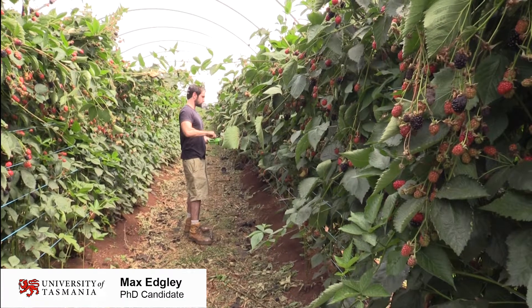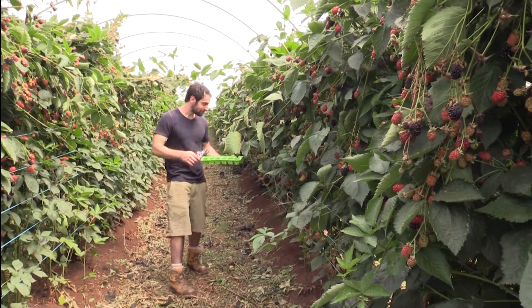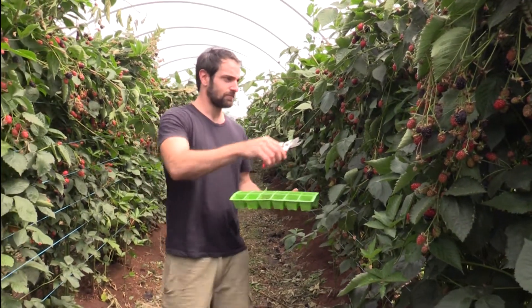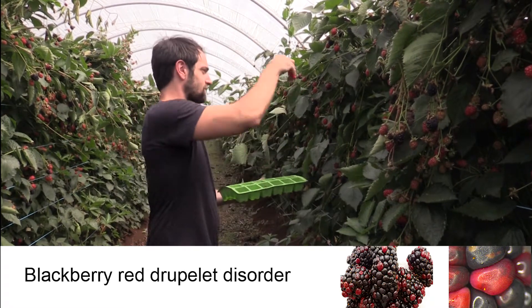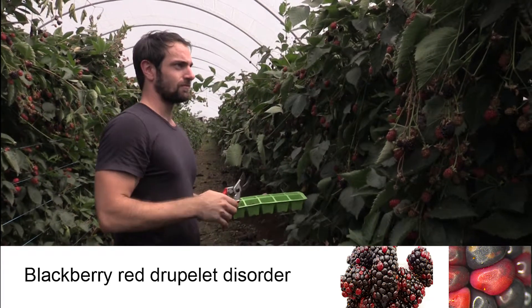My name is Max Edgeley. I'm a PhD student at the University of Tasmania in Sandy Bay. My PhD is on red druplet reversion in blackberries, which is a post-harvest physiological disorder. A blackberry is picked at harvest nice and black, but then post-harvest, some random druplets on the blackberry start to turn red and lose their colour.